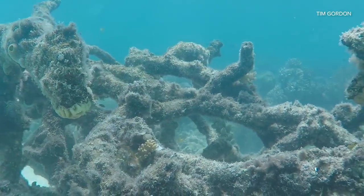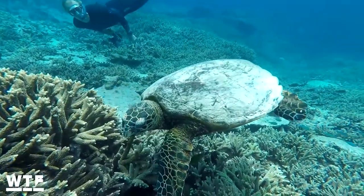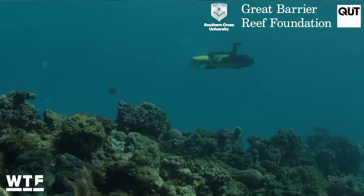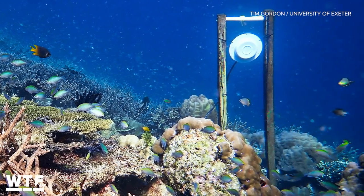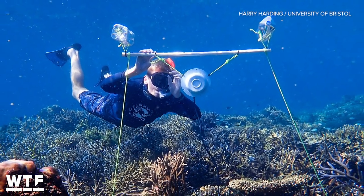When a coral reef dies off, the fish that depend on it go away too. And I don't blame them — I mean, who'd want to hang out on a dead reef? It's depressing. In order to protect these rich and diverse ecosystems, numerous high-tech strategies are emerging, and one recently developed by a team of scientists from the UK and Australia might be the most WTF one I've seen so far.